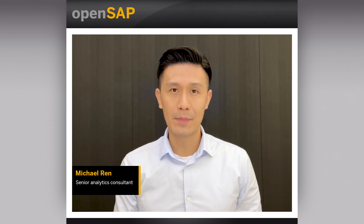Hello and welcome to COTS Week 3, Unit 2: Bringing Predictive Insights with AI. My name is Michael Ren. I am a product expert from the SAP S4HANA regional implementation group, and I present to you this COTS unit from Shanghai, China.